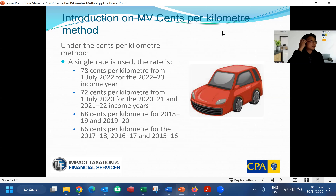Let's have a quick look at what the cents per kilometer method is. Basically, for every kilometer you're traveling for work purposes, you can claim based on the cents per kilometer rate for that relevant year. From the 2022 to 2023 tax year, the rate is 78 cents. The most recent prior tax year was 72 cents for the 2021 to 2022 tax year.